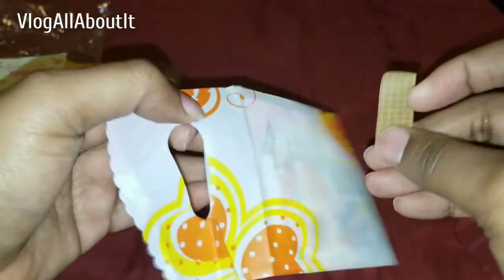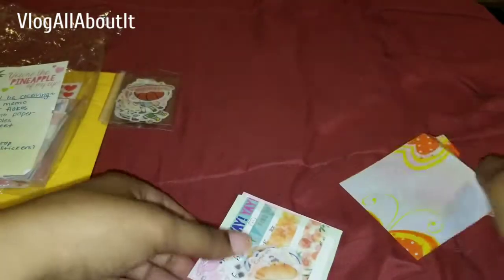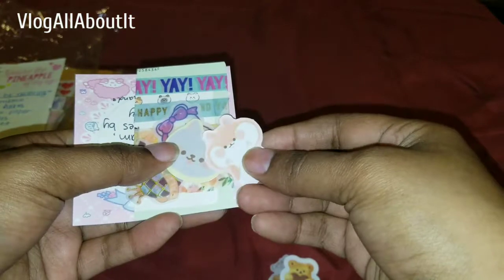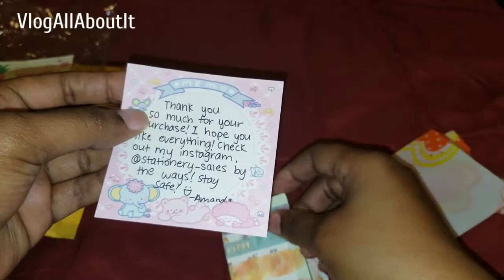I think these are the freebies. Oh, look at the little baggie — that's cute. I like these little bags. So I think these are the freebies, and you get a couple of sticker flakes in here too. That's really pretty. And then we get a little washi strip sample and a little note.